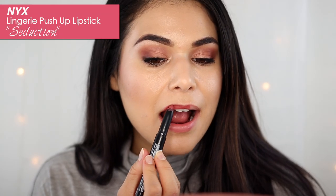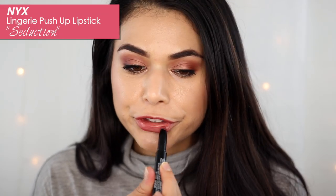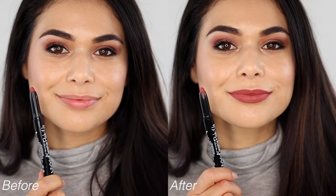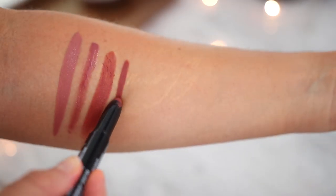Next up we have a lip product I've been wearing a lot recently — this is the NYX Lingerie push-up lipstick. It is a crayon style lipstick and this particular shade, Seduction, is probably my most worn of the entire line. The best way I can describe it is sort of a terracotta shade — it's like a reddish brown but still muted enough so that it's not super bright. This does give you a pretty flat matte finish. If you are struggling with dry lips, just put a little bit of lip balm before applying.